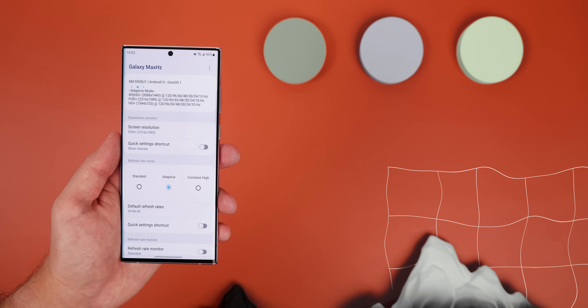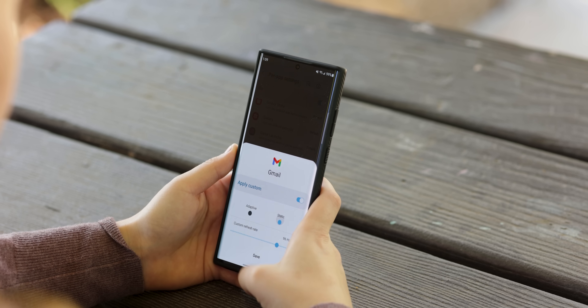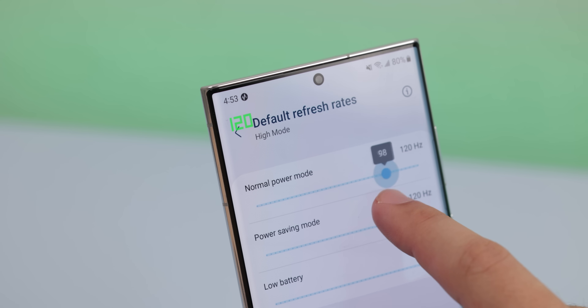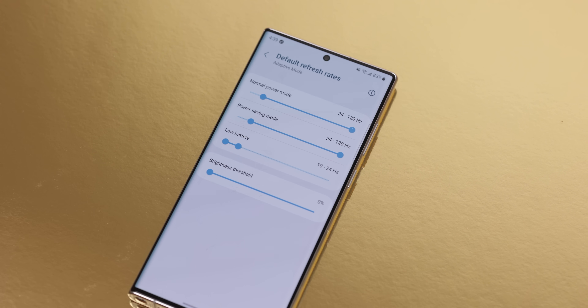This next app is only for my Samsung users, so if you don't have that, skip to the next timestamp. It's called Galaxy Max Hertz, and it allows you to modify the refresh rate in various ways. On some phones, I can change the refresh rate per app. So for some apps that only work at 60hz, like Google Maps, I can force it to be used at 120hz, and it feels so much smoother. It unfortunately doesn't work with every app, but it's still worth a shot. On top of that, I can modify the overall refresh rate — like lower it from 120hz to 96hz to save some battery life. Or when the battery life is extremely low, I can force the refresh rate to automatically lower to an adaptive rate of 10 to 24hz instead of just being at 60. That'll truly extend every last drop.